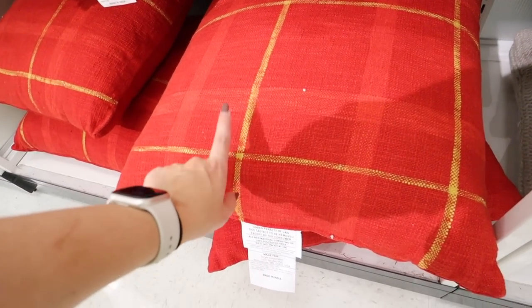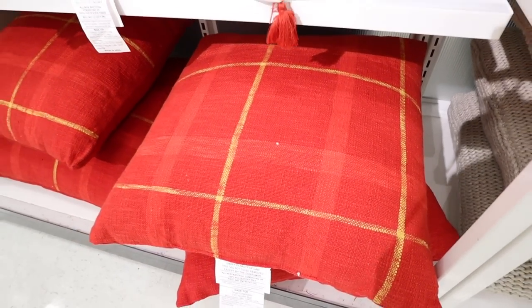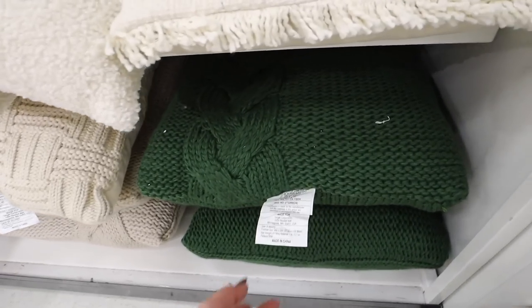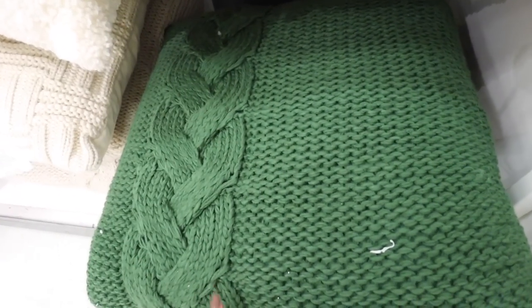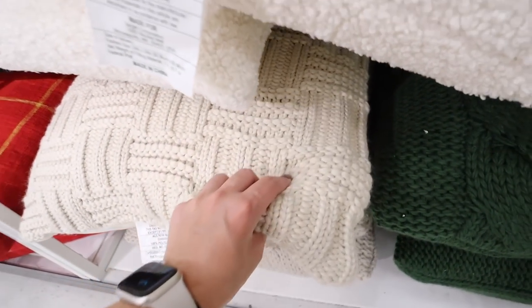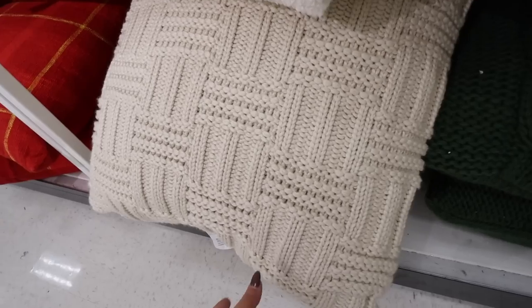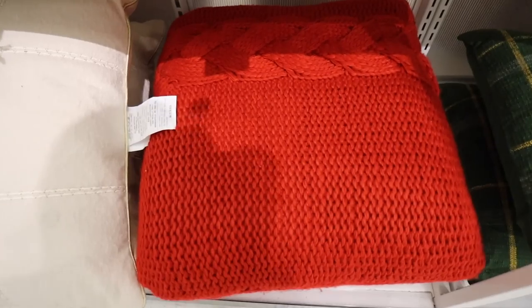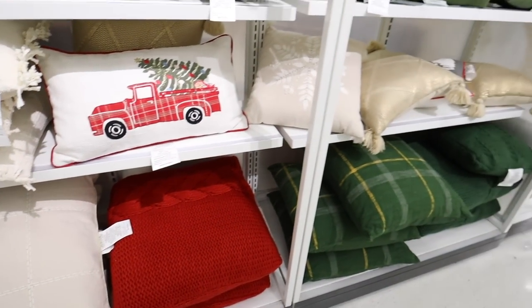The big green euro sham with the golden colored stripe also comes in red. For $30 they have these giant yarn woven euro shams — just like cable knit down the side in green, and then this grid pattern knit one, also $30 for a euro sham. They're really really soft. The same big green euro sham we saw also comes in red with the cable knit. Pillows for days, pillows for every style.